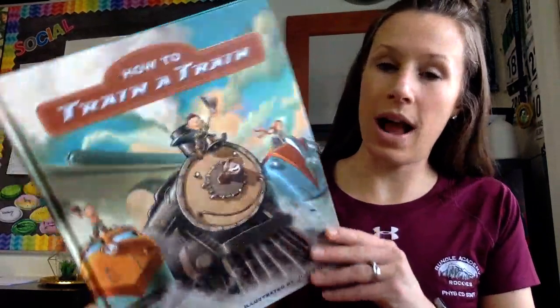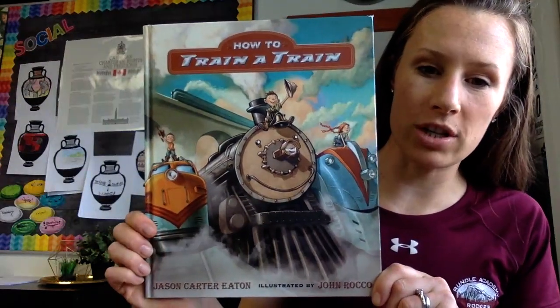Hi, Rundle. This is your read aloud for How to Train a Train by Jason Carter-Eaton.